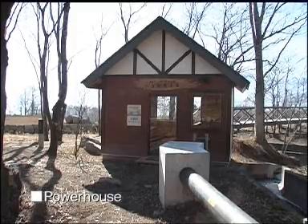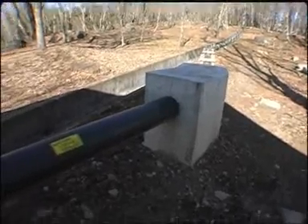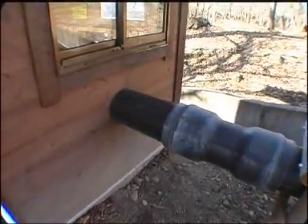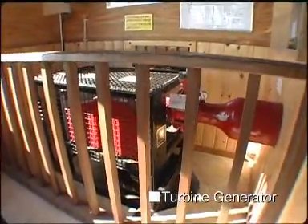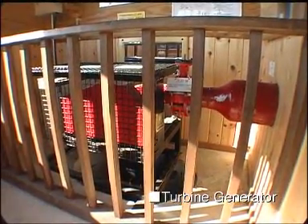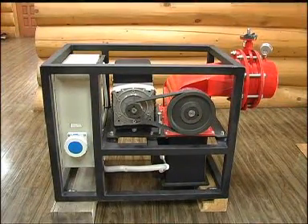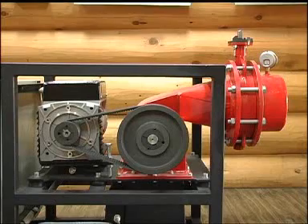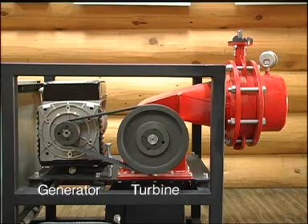This is the powerhouse. Water accumulates force while sliding down the penstock, and that force moves the turbine generator to produce electricity. The water force turns the wheel inside the turbine, which is connected to the generator, and the rotation produces electricity.